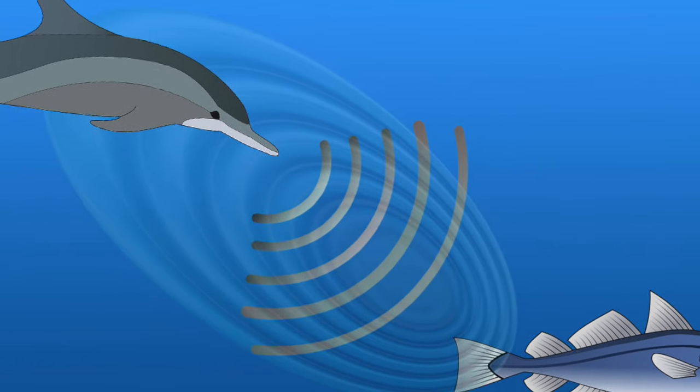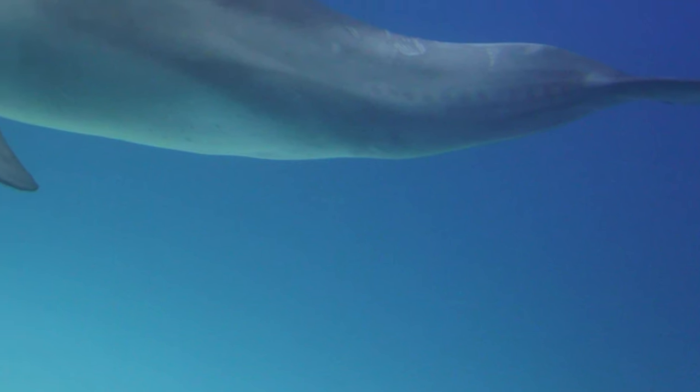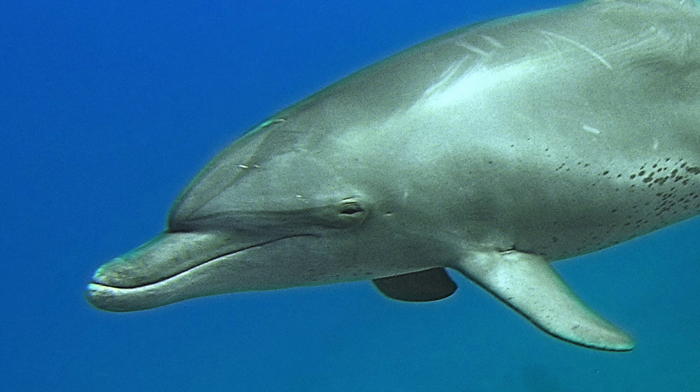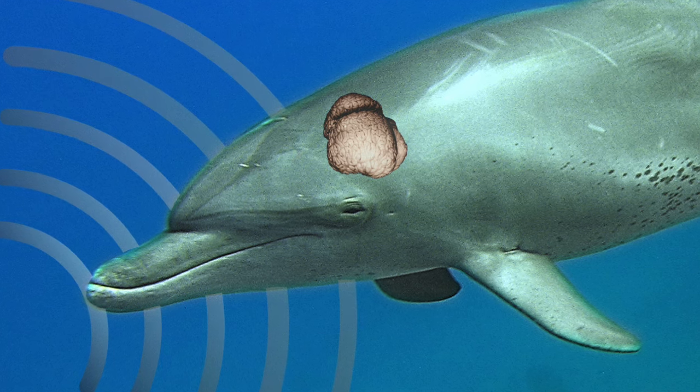The dolphin detects this echo with some sacs filled with oil, located in the lower jaw. From there, the signals go to the middle ear and finally to the inner ear. Through the auditory nerve, the sound waves reach the brain as nerve impulses, and then the dolphin can interpret them.